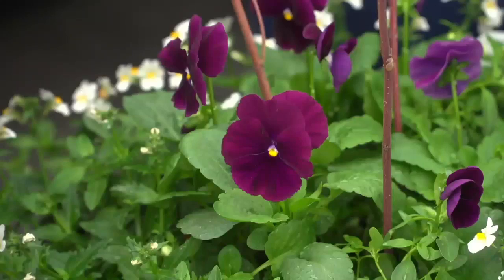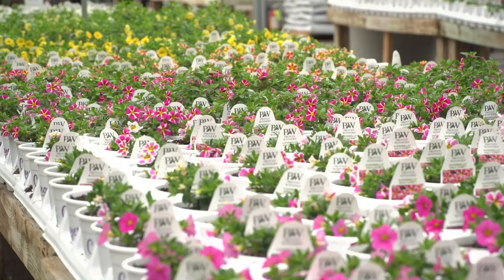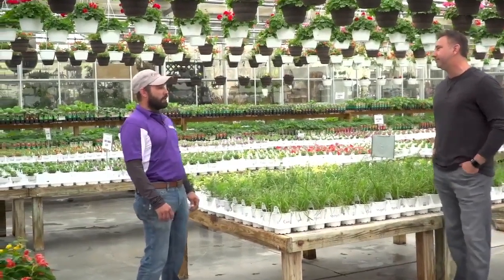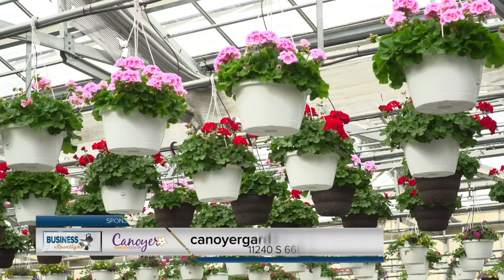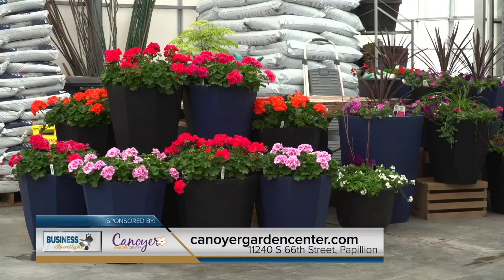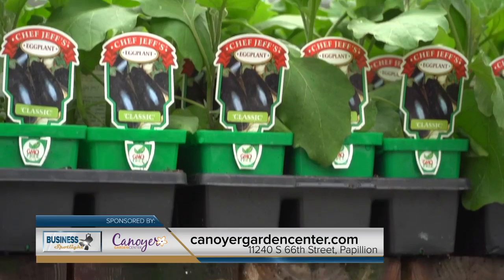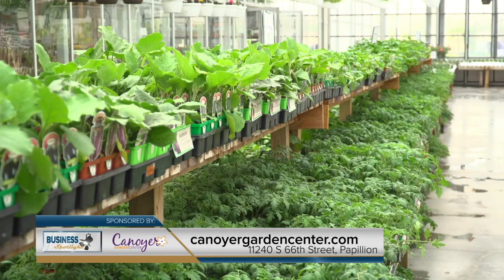Hey, it's that time of year — annuals, perennials, tropicals, vegetables, you name it. You've got it all here, but what should people be looking for right now? People need to be looking at garden prep — plan their next couple of weeks out before we really get going. If you want color in your world right now, come out and do a pot that you can bring inside, put in the garage during the night, outside during the day. Get the vegetable idea planned out, get your mulch done, your trimming — get ready for when the nice weather finally hits here in a couple weeks.